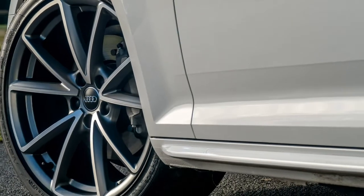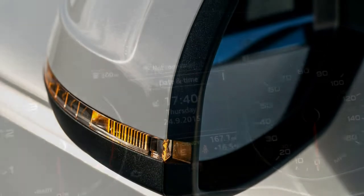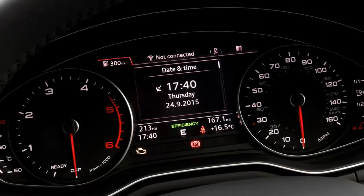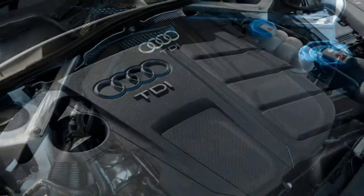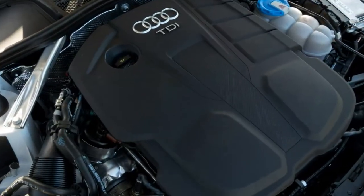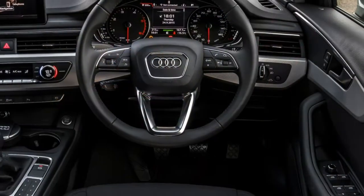You're looking at the latest generation Audi A4 saloon. If that wasn't immediately obvious, blame the understated, evolutionary looks that look barely different to the model it ousted. This is a deliberate ploy by Audi — the A4's success is absolutely crucial for the firm, so why change a popular recipe?